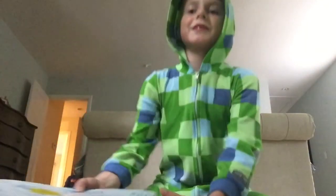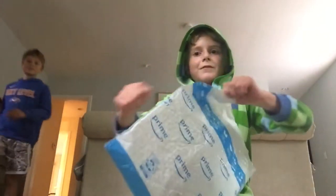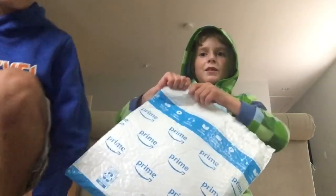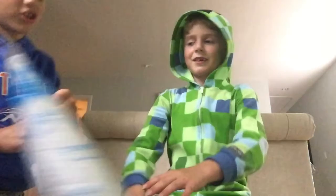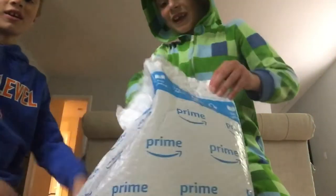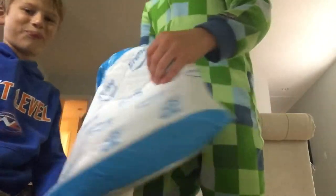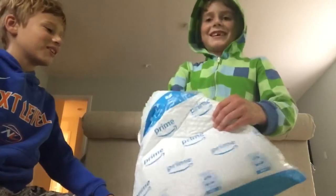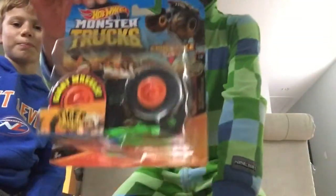Hey guys, I just got something and I know what it is. It is the one and only Tiger Shark! Booyah!